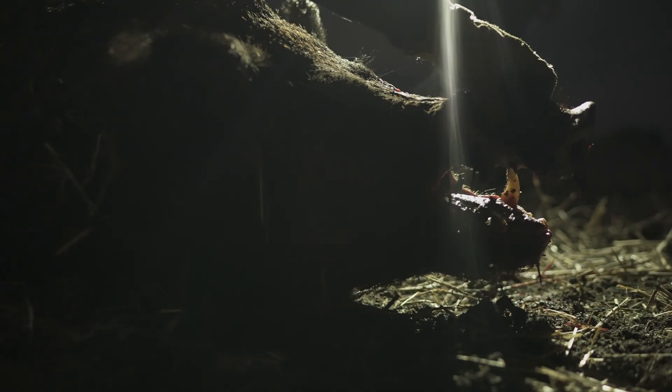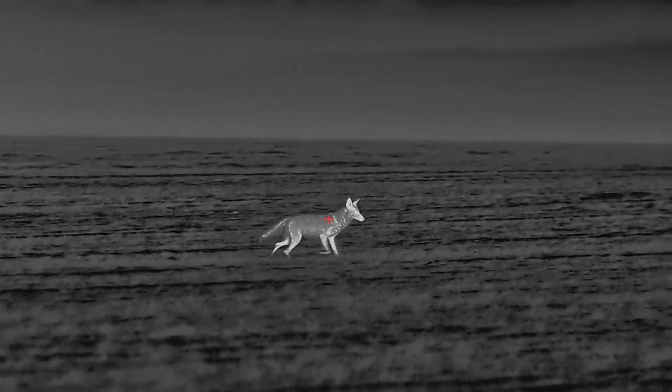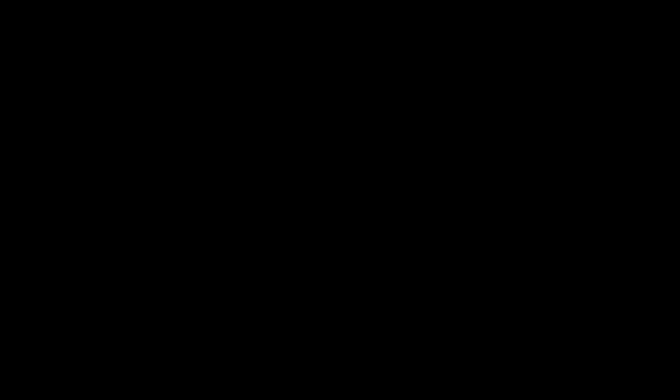Look at this beast. By working with night hunters all across the United States, just like you, we have formulated the perfect recipe for a killing machine. Let's get to it.